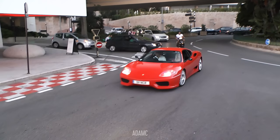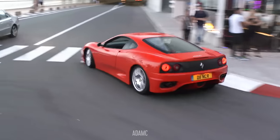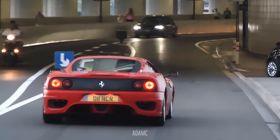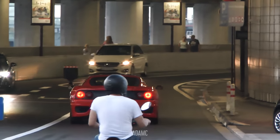We re-enter Monaco for another red 360. Maybe this guy aspires to live the life of Rubens Barrichello. Rubens hasn't quite found the throttle pedal yet — maybe the tunnel will produce a nice echo.